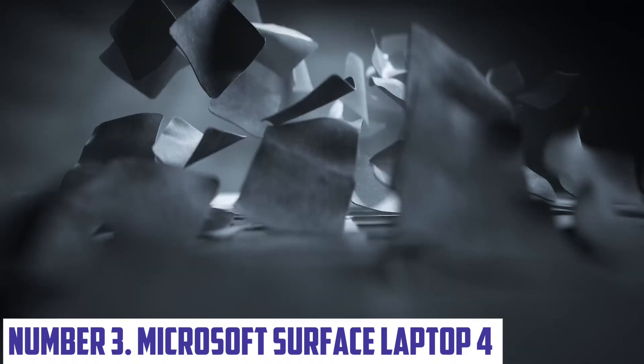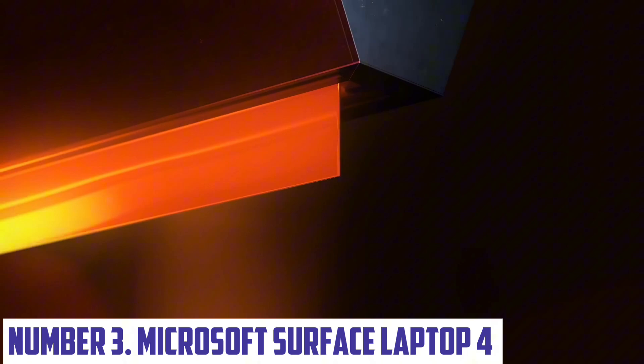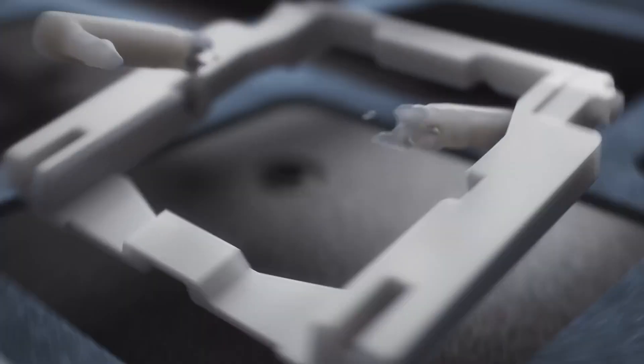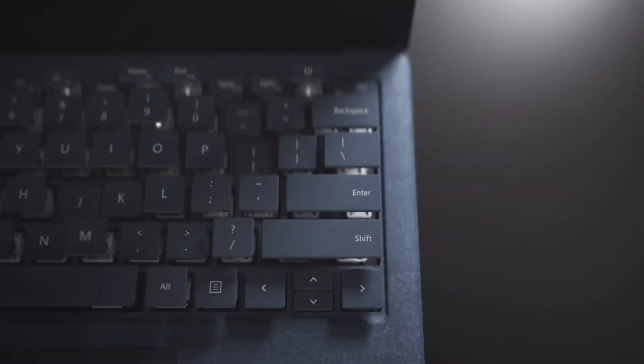Number 3: Microsoft Surface Laptop 4. The Microsoft Surface Laptop 4 is a powerful and portable laptop that combines the latest technology with stunning design. With a sleek and durable aluminum body, this laptop is both stylish and robust, making it perfect for work or play. The Surface Laptop 4 features a stunning 13.5-inch PixelSense touchscreen display, providing crystal-clear visuals and precise touch control. The laptop is powered by up to an 11th-gen Intel Core i7 processor, ensuring fast and efficient performance even with demanding tasks.